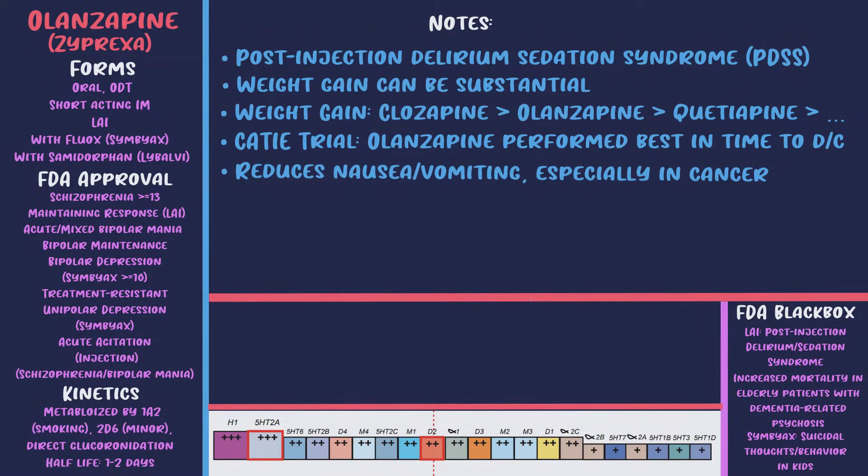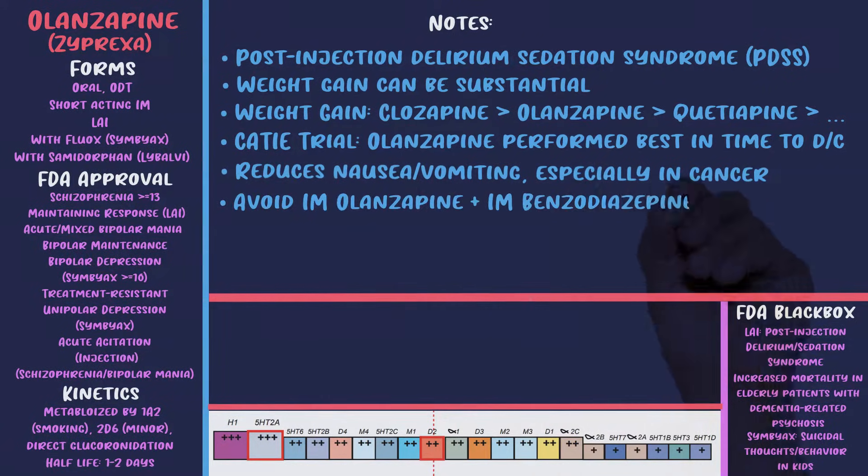One interesting thing about olanzapine is it reduces nausea and vomiting, especially in cancer patients on chemotherapy. Olanzapine is also effective for acute agitation in intramuscular form — some studies show IM Zyprexa is more effective than IM Haldol, though many show they're about equal; Zyprexa is associated with lower incidence of EPS. Important warning: intramuscular Zyprexa should not be combined with an intramuscular benzodiazepine due to post-marketing reports of fatal interactions. Zyprexa also has efficacy augmenting SSRIs — especially Prozac — in non-psychotic treatment-resistant depression and in bipolar depression.